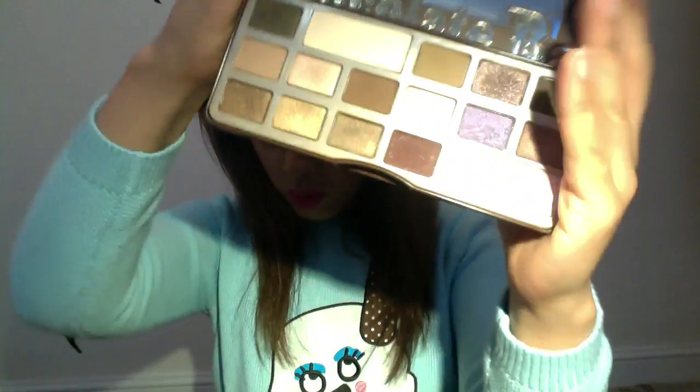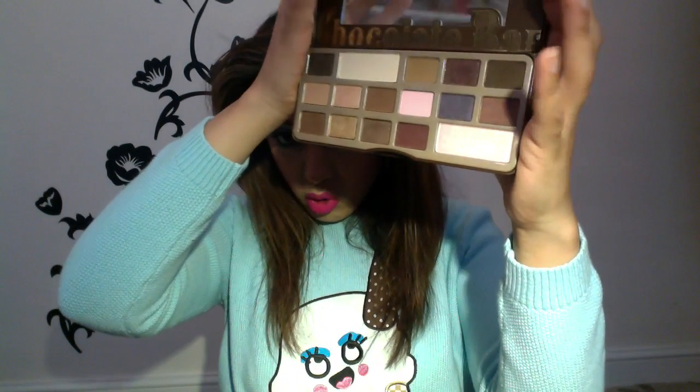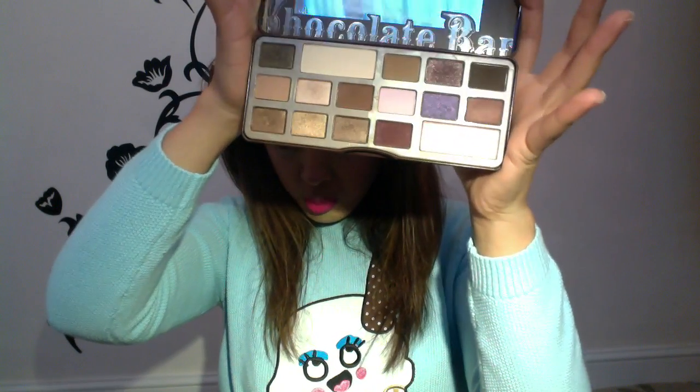The Two-Faced Chocolate Bar eyeshadow palette was in my January favorites, and again it has to be said that it has been a favorite for February as well. It's just got the most perfect range of chocolate neutral brown shades, and I love it for the same reason that I loved it last month.